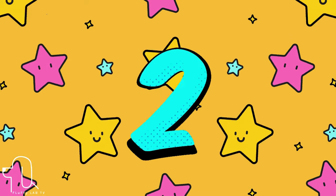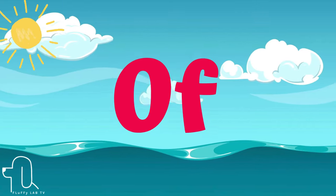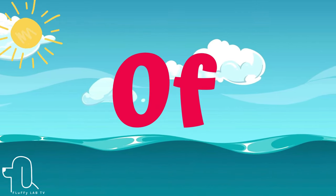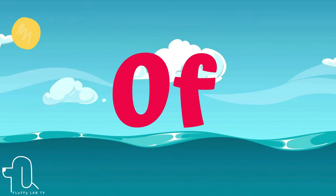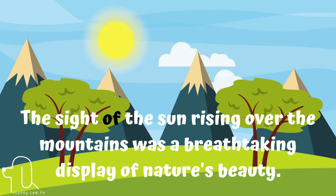Number 2. This sight word is 'of.' Let's use 'of' in a sentence. The sight of the sun rising over the mountains was a breathtaking display of nature's beauty.